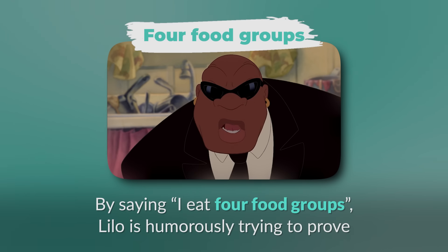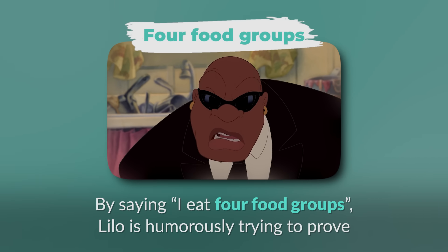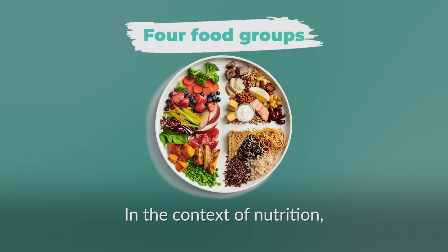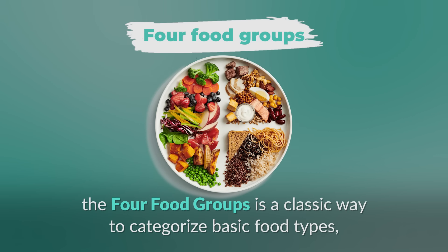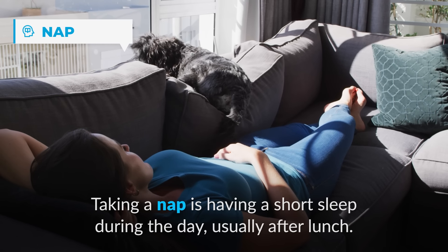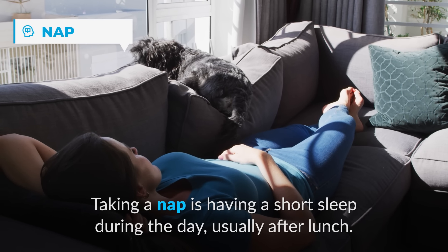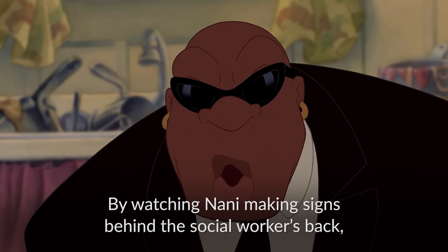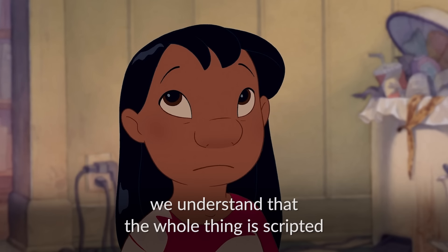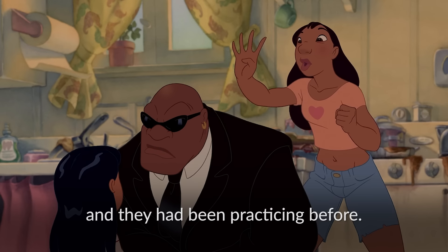By saying 'I eat four food groups,' Lilo is humorously trying to prove she's well-cared for and healthy. The four food groups is a classic way to categorize basic food types, which traditionally include dairy, protein, fruits and vegetables, and grains. Taking a nap is having a short sleep during the day, usually after lunch. By watching Nani making signs behind the social worker's back, we understand that the whole thing is scripted and they had been practicing before.